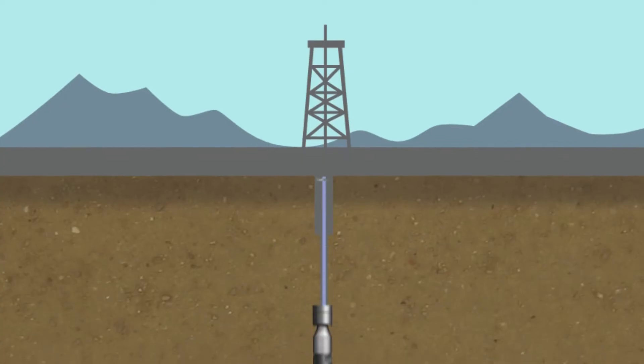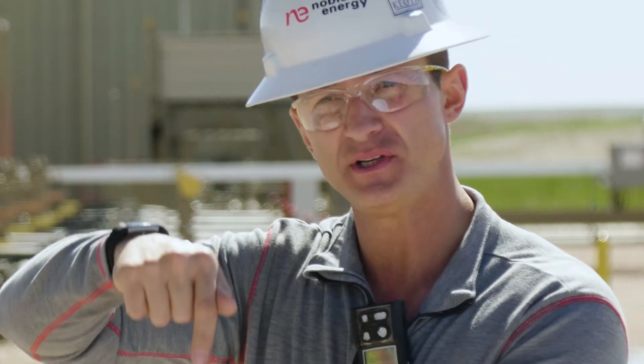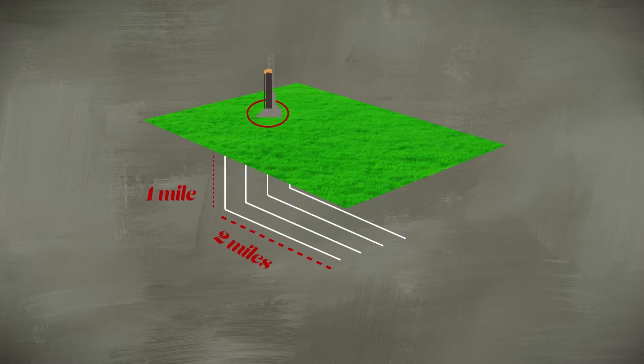We used to go down with a vertical well and drill straight down, but now today not only do we go down 7,000 feet like we would with the vertical well, then we go out 10 to 12,000 feet in order to gain more access to that resource.